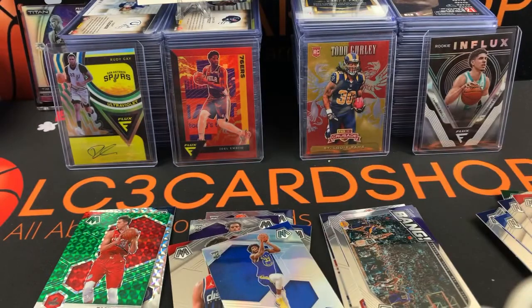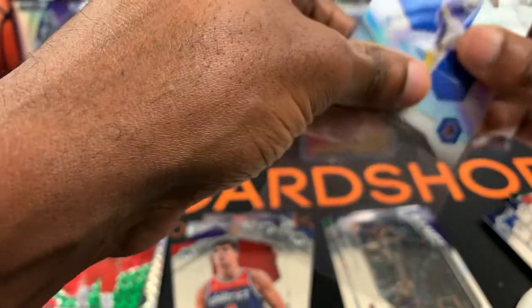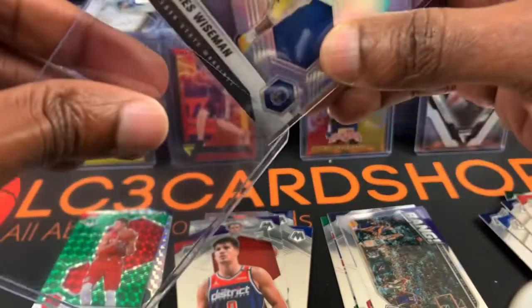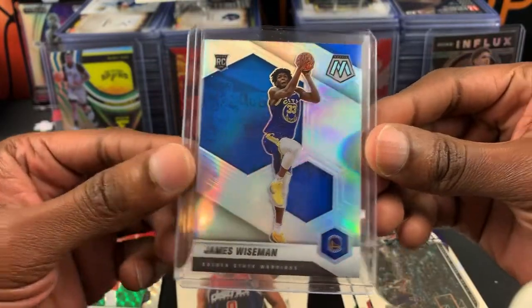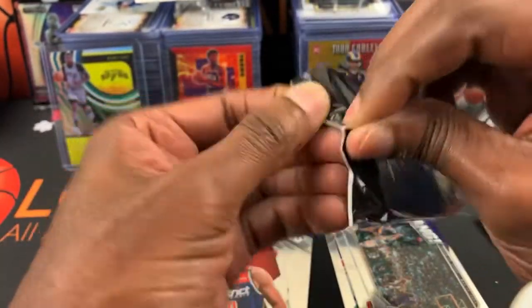And that is the base rookie. That's our top picks so far. All right, let's get into the pinks — three cards in this. Let's see what we can get, see if we can push our luck some more.